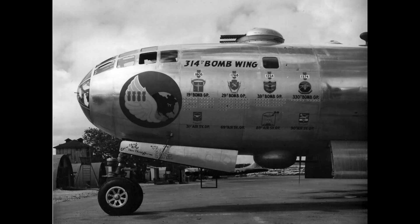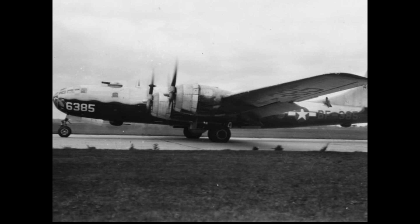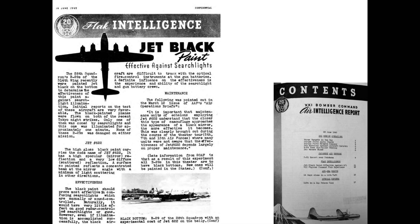This is where the glossy black paint comes in. The B-29s of the 28th squadron of the 314th wing had their undersides painted in a high-gloss jet black paint to determine its effectiveness against searchlights. The high-gloss paint was superior to flat black paint if illuminated by searchlights. The high-gloss paint has a mirror-like finish and a low diffuse reflection. The plane's painted surface will reflect the concentrated searchlight beam at mirror angles with a minimum of light scattering in other directions, making the bombers very stealthy to searchlight illumination.